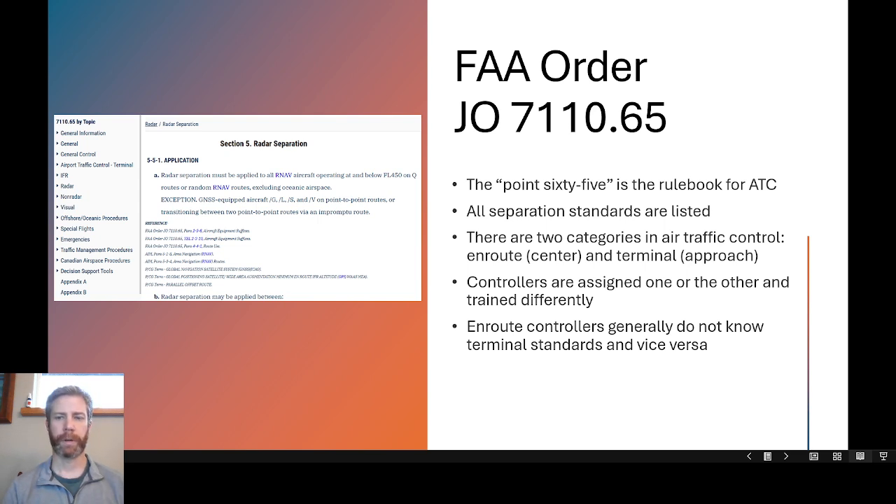Most terminal facilities are combined, or what they call up-down facilities, which means you have a tower, and at the base of that tower you have a separate facility — the TRACON — a small radar room where the approach controllers work. At larger facilities in busy, congested airspace like Southern California or New York City, they'll have combined TRACONs like NORCAL or SOCAL Approach, which are occasionally located off-airport. But in most parts of the country, the TRACON is on the airport grounds combined with the tower.